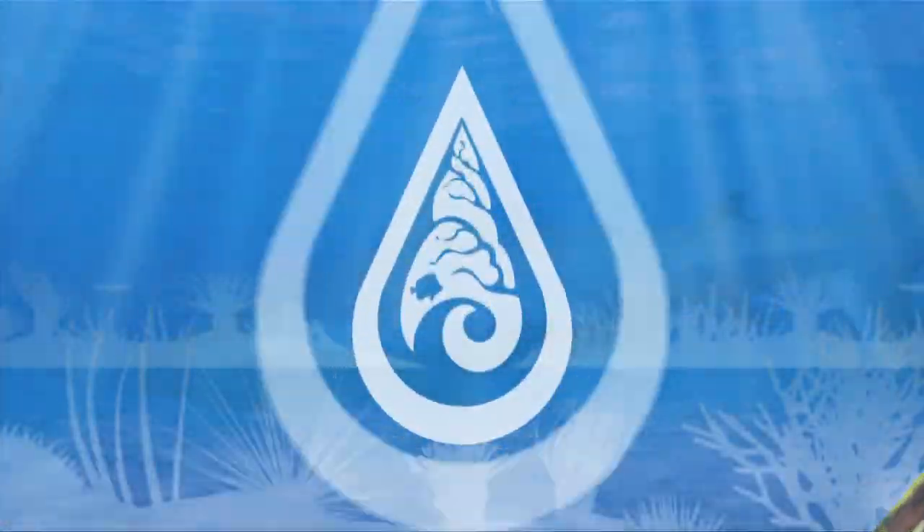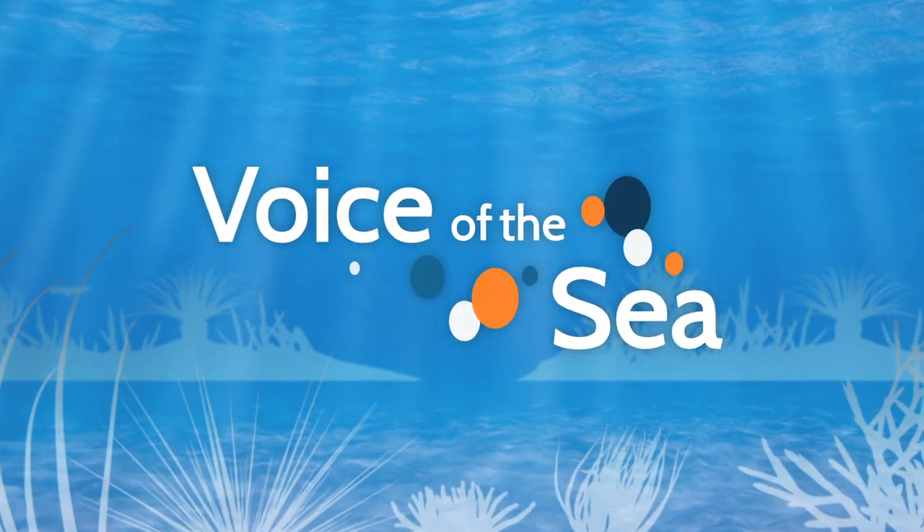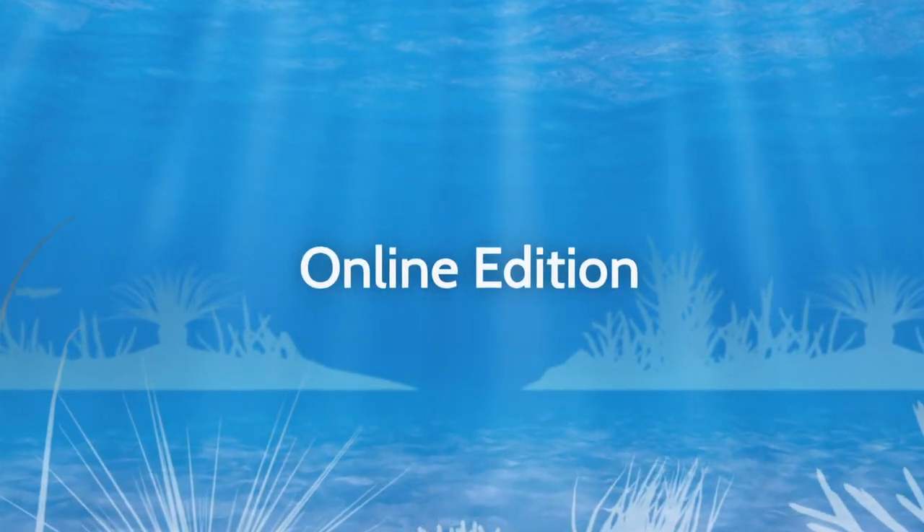Voice of the Sea, learning from experts across the ocean. Welcome to Voice of the Sea. This time on Voice of the Sea,